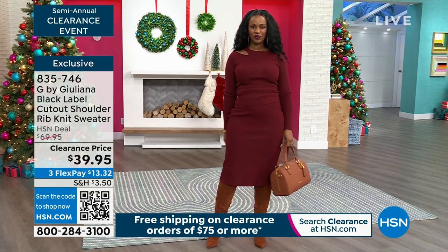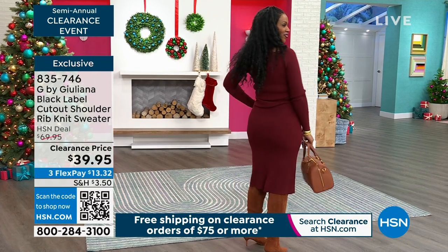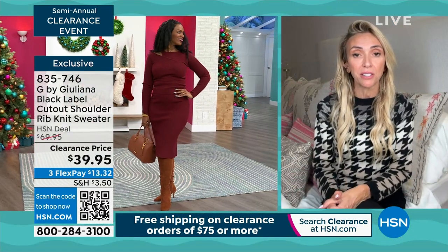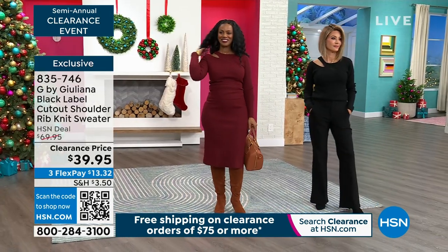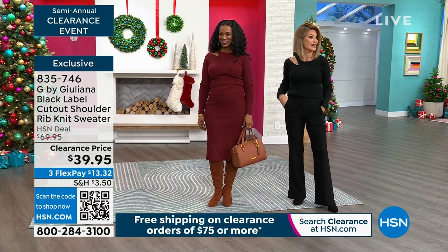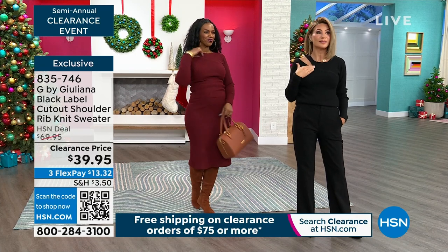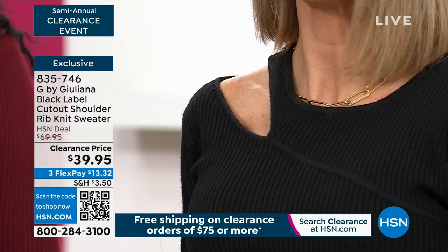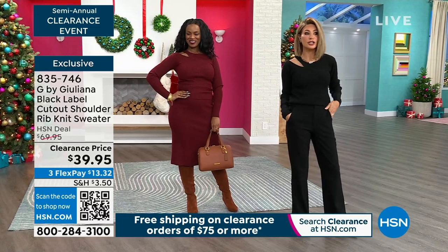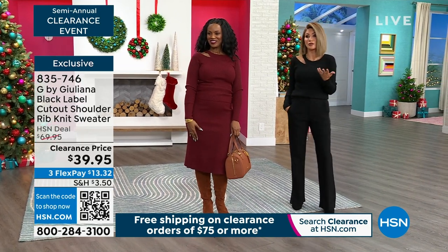We don't have a lot of Black Label pieces typically in clearance events, so the fact that we have this entire set available — you can get the top, the bottom, or both together at this great price — is pretty amazing. Sometimes being sexy is just showing less. Less is more, leave more to the imagination. It makes it very chic and very elevated. There's something very special about this piece.